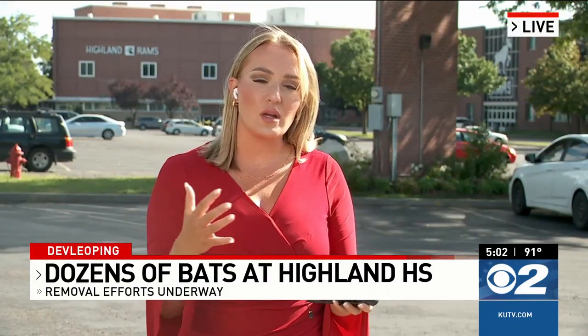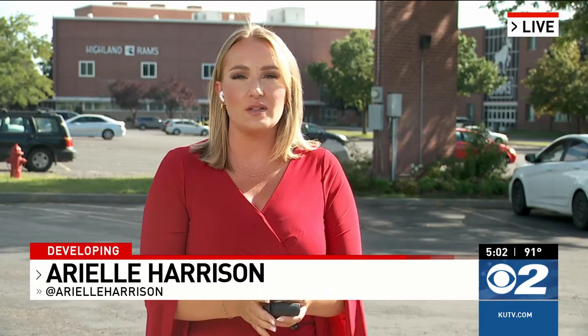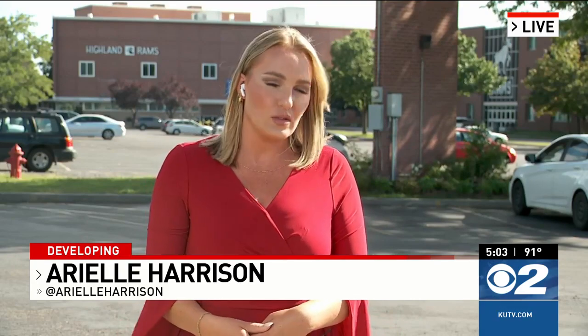Something important to mention: the school district did say that no students had direct contact with bats. However, there were two staff members who had contact, and they are being checked out medically. That impacted classroom is temporarily closed. Chatwin with the district also noted that the building, an older school building here in Salt Lake, is currently being considered for structural improvements which could help keep animals like bats out in the future. Reporting live in Sugarhouse, Arielle Harrison, KUTV 2 News.